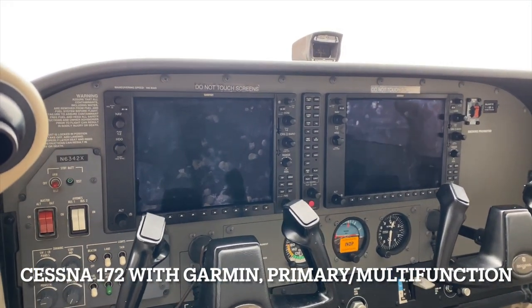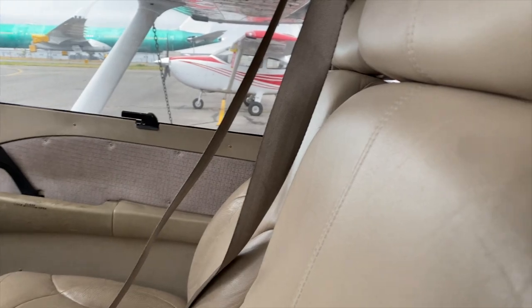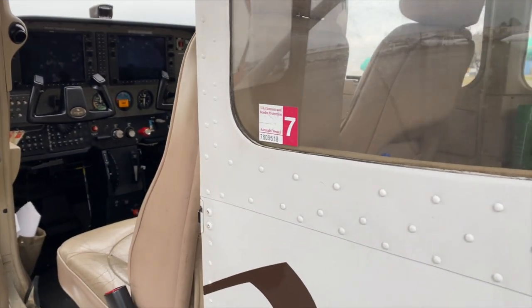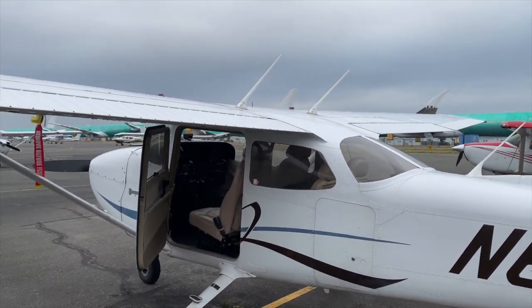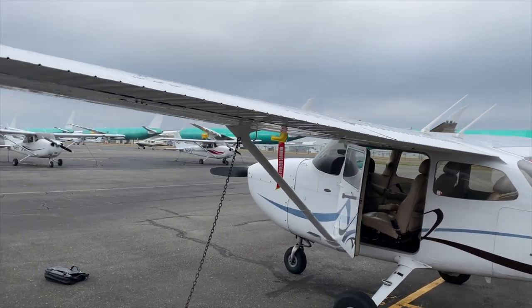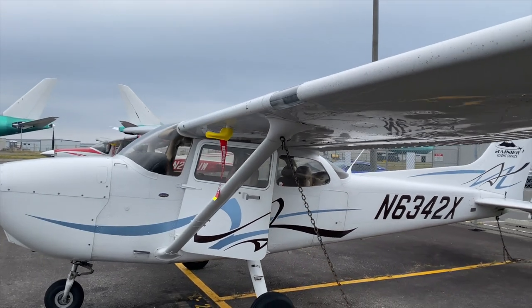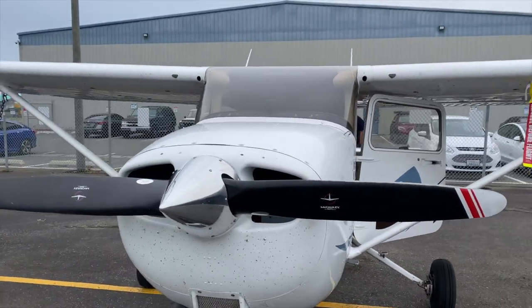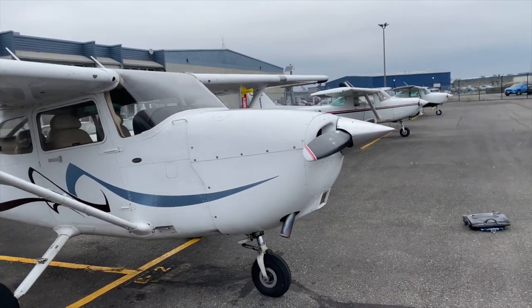This is a Cessna 172 with the Garmin displays in the off position — a relatively new 172, way newer than the planes I flew back in the 80s. I just had a nice orientation with my future flight instructor. I'll be flying hopefully in a couple of weeks, but right now I'm doing ground school. I've got to get my second class medical, because at 65 you're no longer allowed to have a first class medical. This is the Cessna 172 with the Garmin 1000 navigation system I'll be flying to get my VFR and IFR currency back.